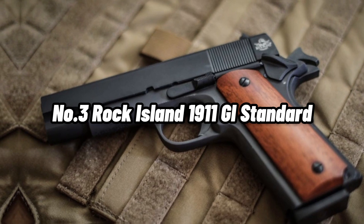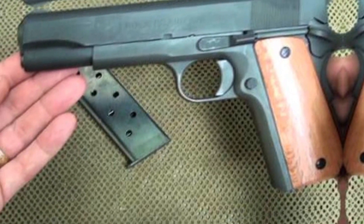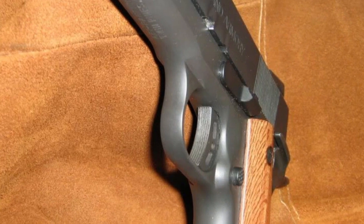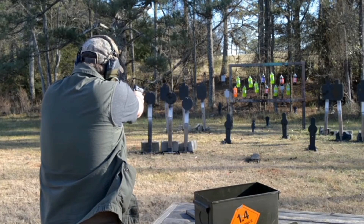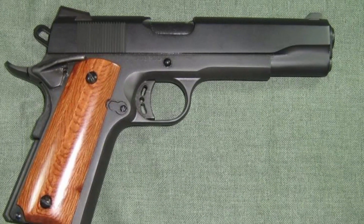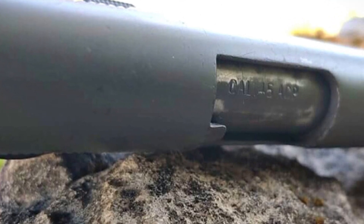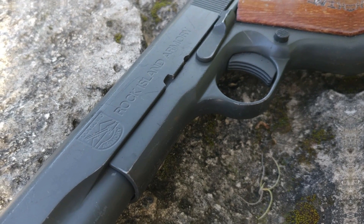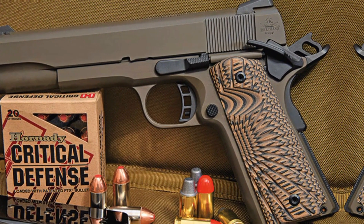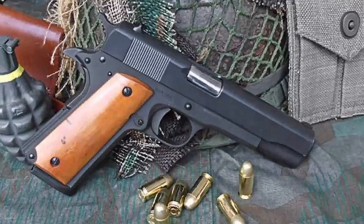Number 3: Rock Island 1911 GI Standard. For those seeking a reasonably priced 1911 in 9mm, the Rock Island 1911 GI Standard is an ideal choice. It is a classic post-World War I 1911-style firearm with low-profile sights and a smooth frame and slide for a no-snag draw. It has a traditional smooth wood grip and a gorgeous non-reflective parkerized finish. For improved accuracy, it features a crisp factory 4-to-6-pound trigger and a 5-inch barrel, along with a 3-dot combat sight and a beveled magazine with a 7-round capacity. This 1911 weighs 2.47 pounds and is 8.56 inches long, making it one of the best inexpensive 1911 options for anyone seeking traditional features.